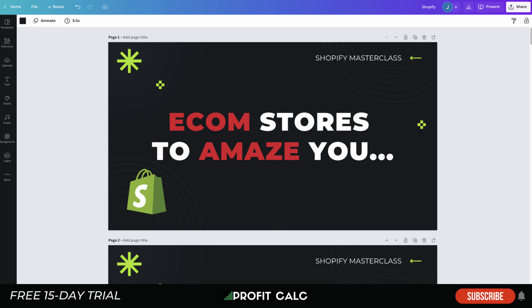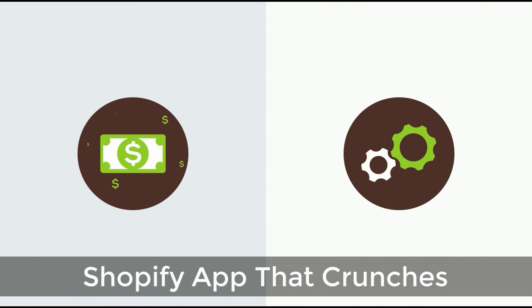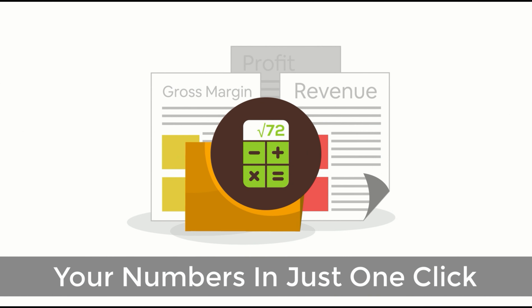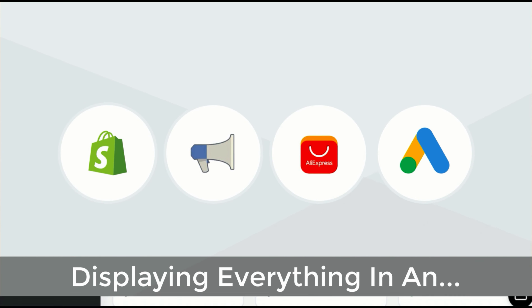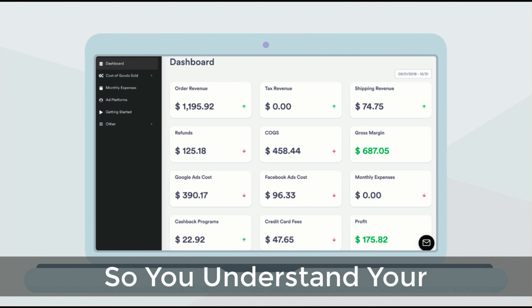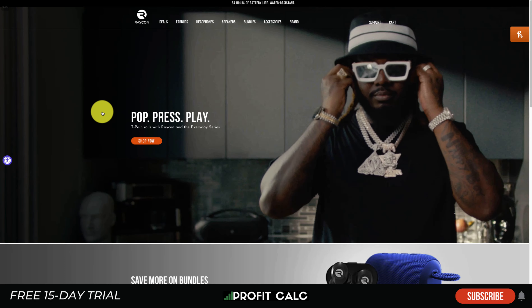Before I dive in, I just want to thank our sponsor Profit Calc — the one-click profit calculator app available on the Shopify App Store. It's going to allow you to skip those spreadsheets and get back to growing your business. It comes with a 15-day free trial and there's a link in the description below. It automatically syncs with all your accounts and expenses to calculate your profit, displaying everything in an easy-to-read dashboard so you understand your business in real time.